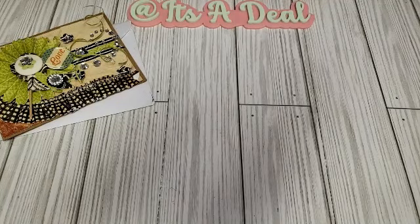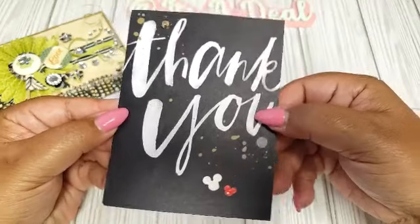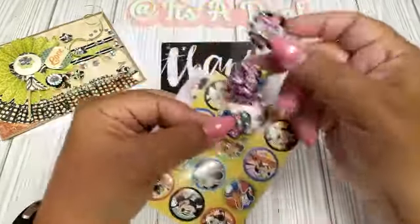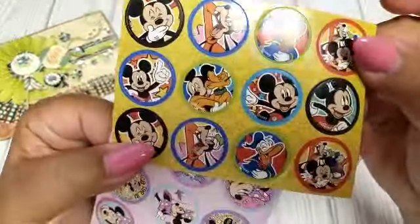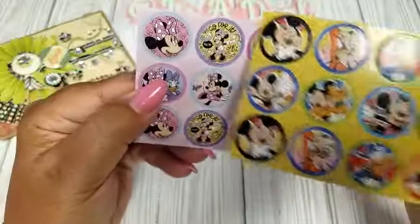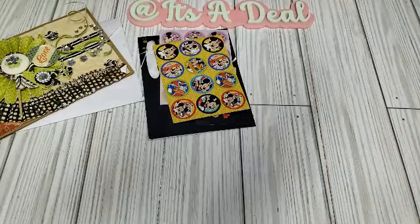I also won a giveaway from My Frugal Wonderland — super excited! I won a gift card to Hobby Lobby. This is her thank you card for joining her challenge along with my gift card. Thank you so much, girly. She also included some Disney stickers — it was a Disney challenge as well, which was fun. They're shaped in circles, so I can add these to my little coin things and turn them into paperclips or charms. I'll leave her link down below.